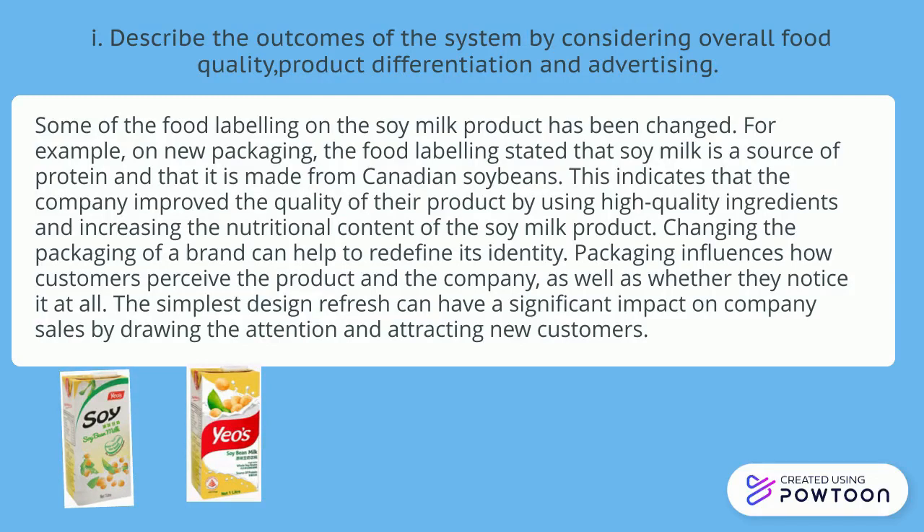Some of the food labeling of the soy meat product has been changed. On new packaging, the food labeling stated that soy meat is a source of protein and is made from Canadian soybean. This indicates that the company improved the quality of their product by using high-quality ingredients and increasing the nutritional content of the soy meat product.